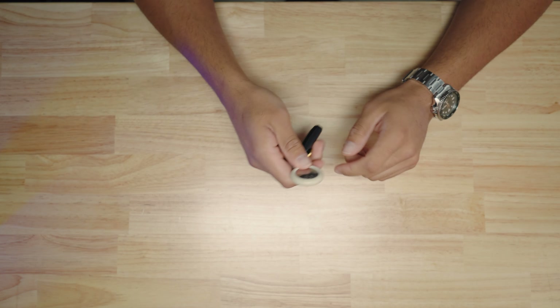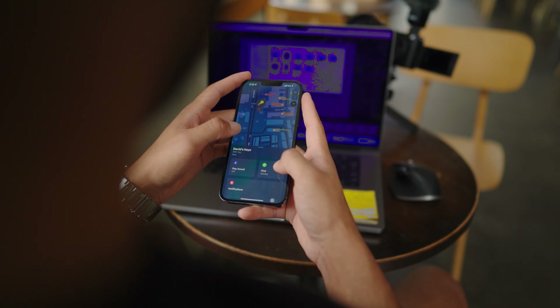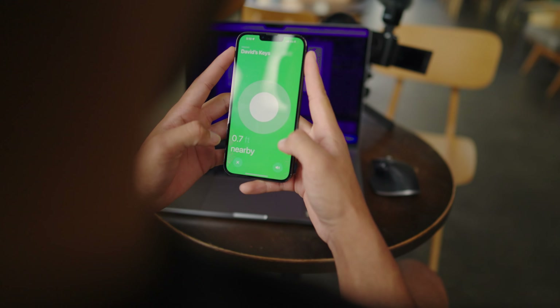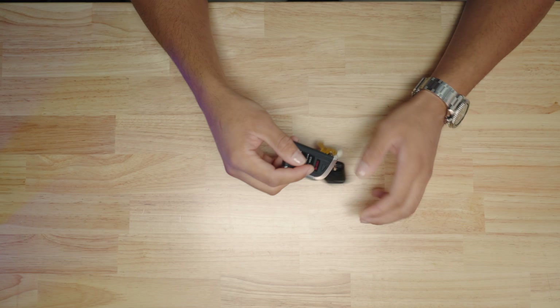Now let's talk about what's on my actual person — what I carry in my pockets, ready to go at any second. First up is the iPhone 13 Pro Max. It's a super solid phone. I know they have the 14 with Dynamic Island and everything, but I didn't see a need to upgrade. Maybe next year with rumors of a one-inch sensor the camera will be worth it, but for now this is my workhorse for video, photos, social media, texting, and calling.